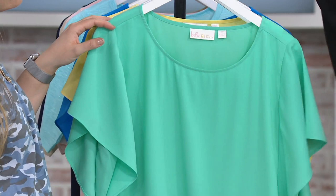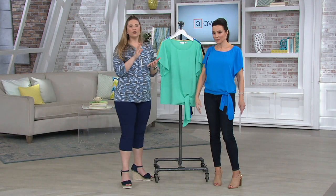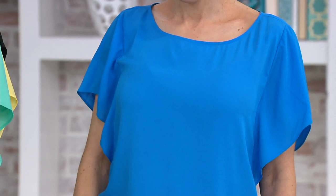This top, I think, if truth be told, I don't think it looks like much on the hanger. But when you put it on, it's everything. And if you're looking for — we had a few woven blouses already in the show, and as Kim always says, you can't just have a bunch of T-shirts in your wardrobe.